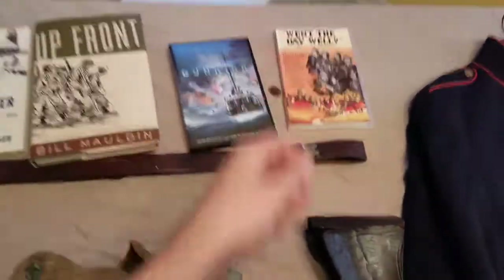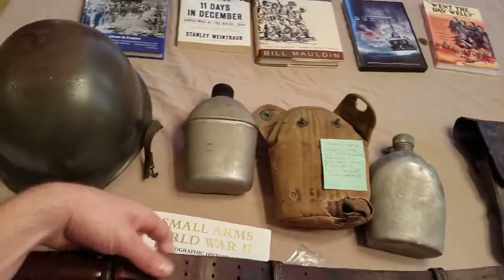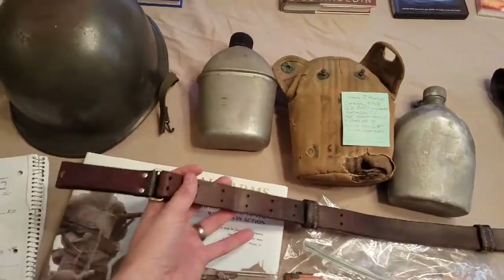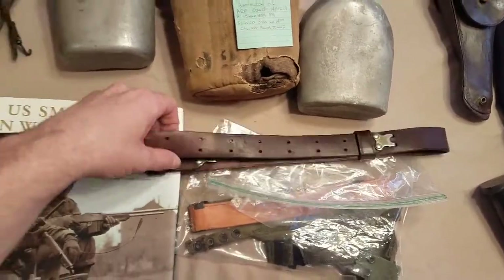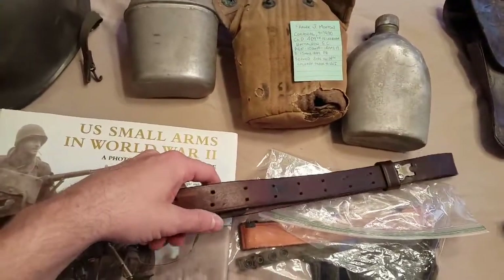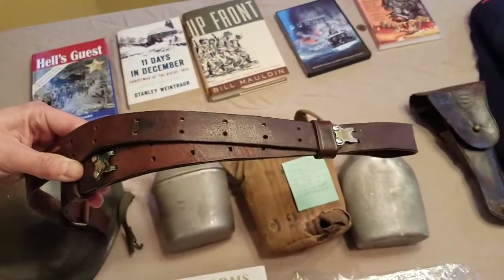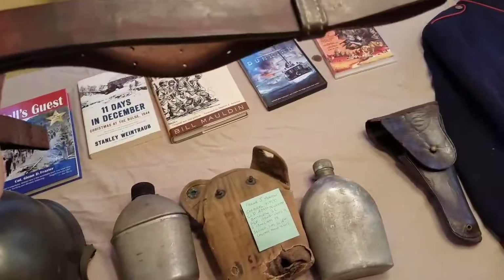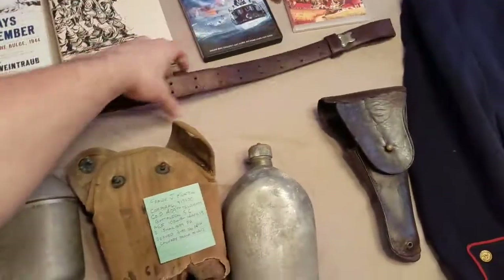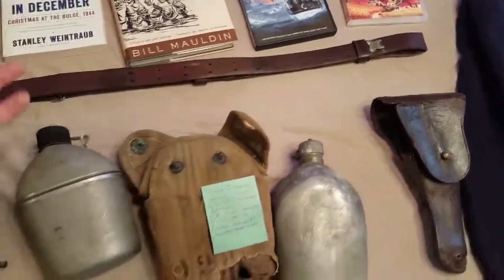Moving on — I finally got an original M1 Garand sling. I've had my M1 Garand for over four years and I've been searching for a decently priced original sling. I made an offer on eBay of $30 with free shipping and they accepted it — it was originally listed at $45 best offer. Overall it's in really great shape for its age. I couldn't find a date on it, but it's probably from the '40s. Really excited to finally get that and put it on my Garand.